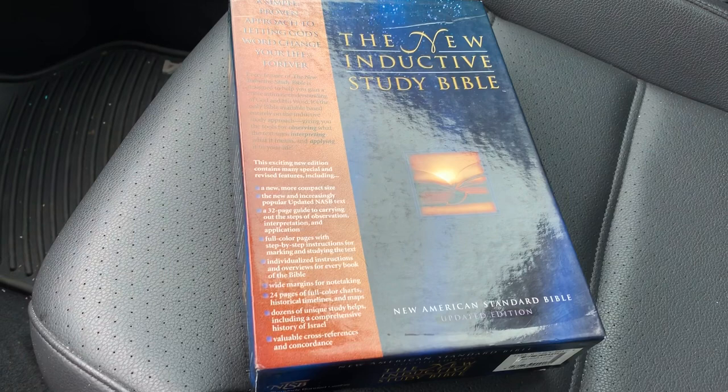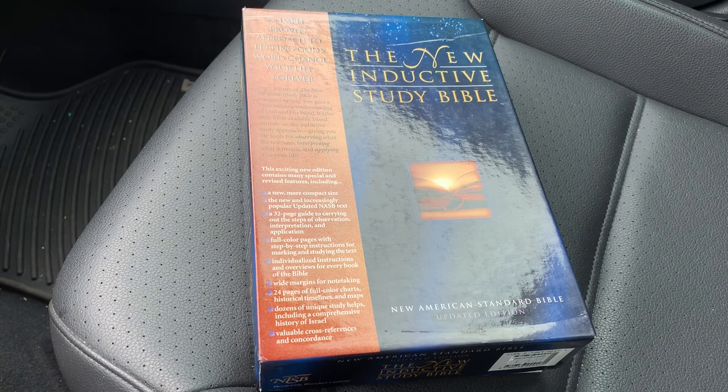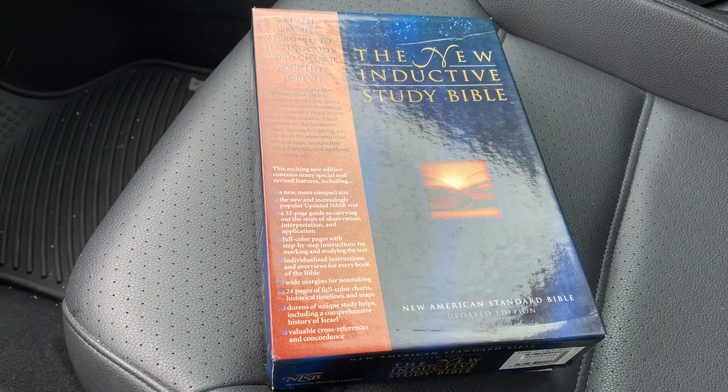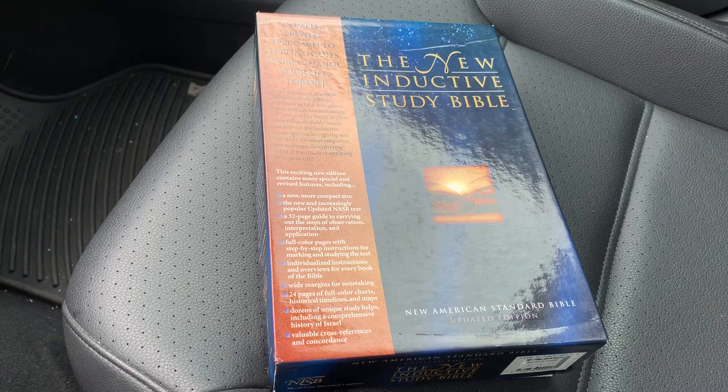Hey guys, I'm back. After a little bit of time off from YouTube, I've been enjoying pretty much everybody else's content for the past few months, looking for that special Bible that grabs my attention — that makes me want to take it, read it, learn it, and love it. Finally, I've come across a few Bibles that I'm going to do some brief reviews on. This is one of the most recent ones I've come across.